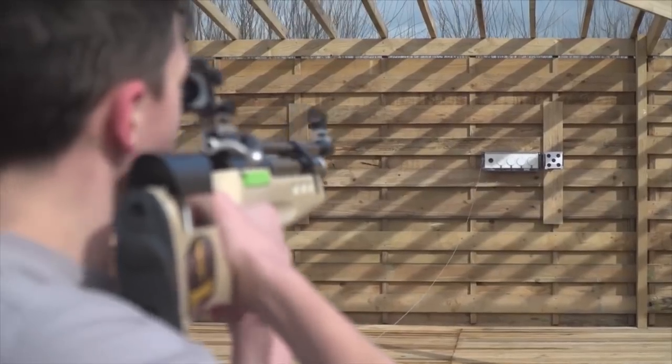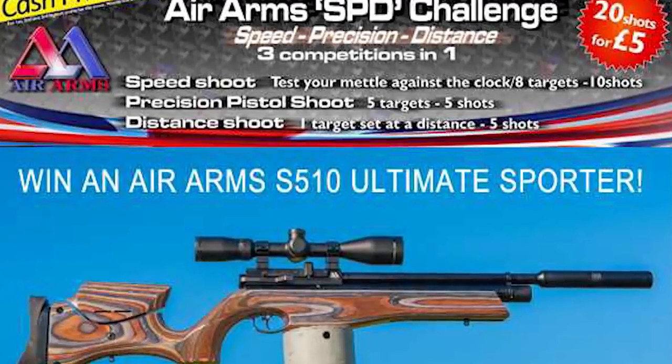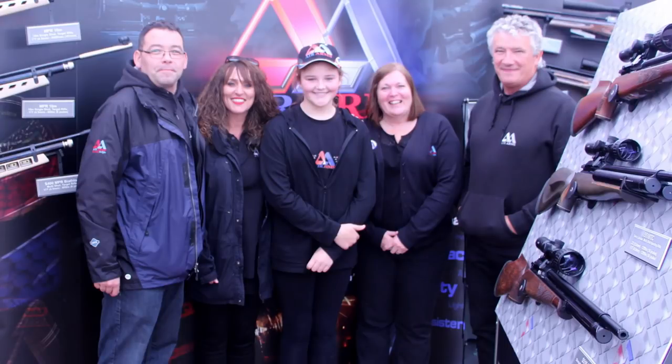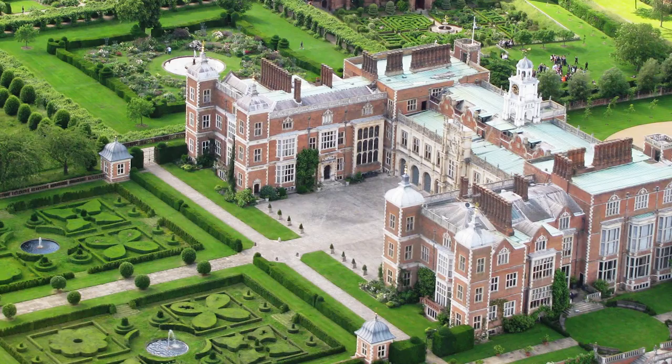Target Sprint is taking the nation by storm, with a number of athletes looking to qualify for the ISSF World Championships in Suhl later this year. The Game Fair 2017 is welcoming its first air gun competition. Air Arms will offer visitors the opportunity to enter its speed shoot competition, with cash prizes and a free prize draw to win a brand new Air Arms rifle worth more than £800. The Game Fair takes place at Hatfield House on 28th, 29th and 30th July 2017.